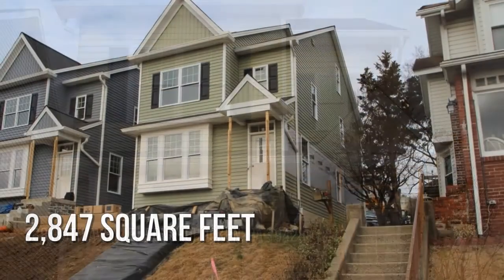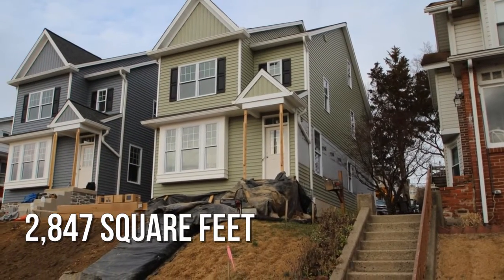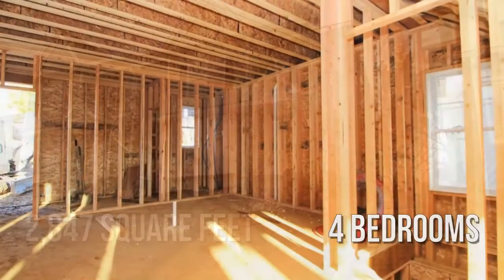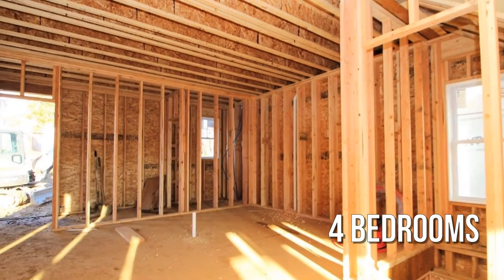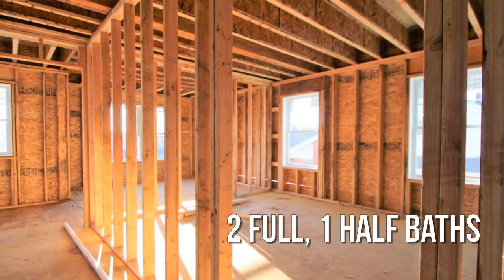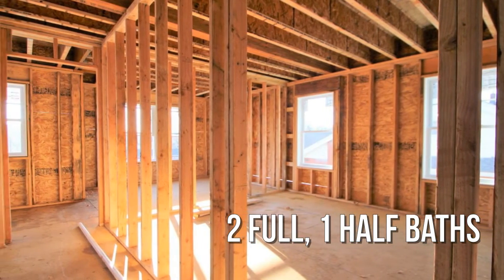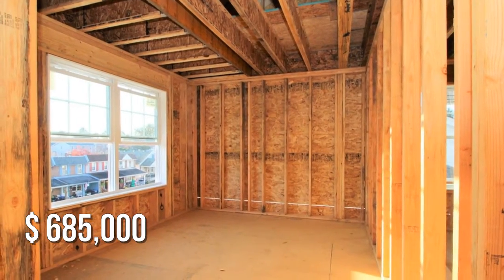This charming property offers over 2,800 square feet of living space, featuring four bedrooms with two full and one half bathroom. This property is currently listed for under $700,000.